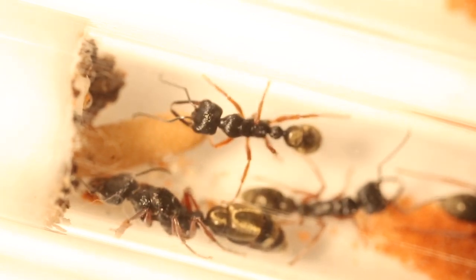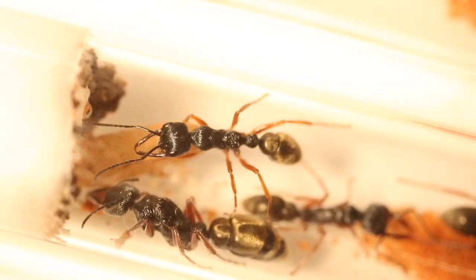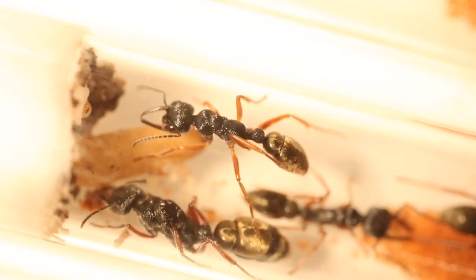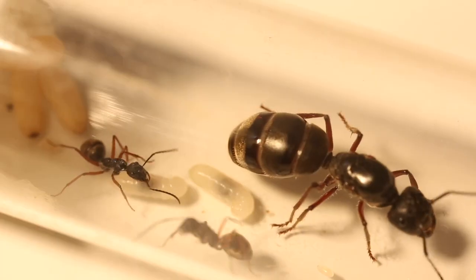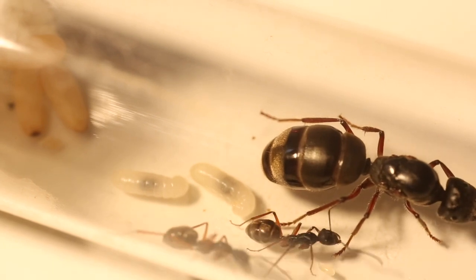The body part of ants called the antennae are very important to the ant's key to communication. The antennae are like a nose to the ants. They use it to smell a variety of scents and pheromones that other ants have laid down with little scent droplets expelled from the ant's abdomen.